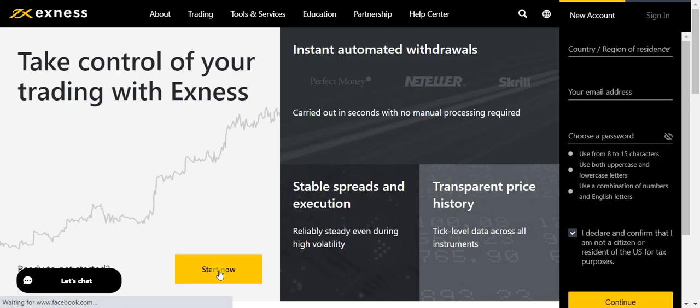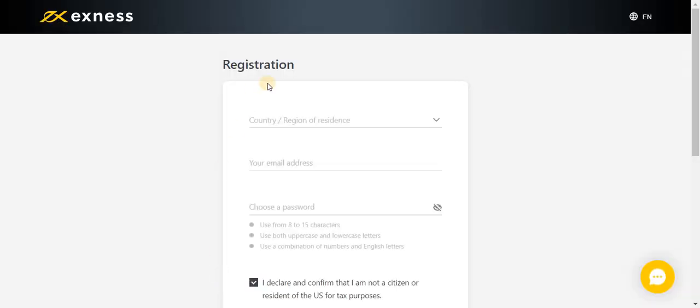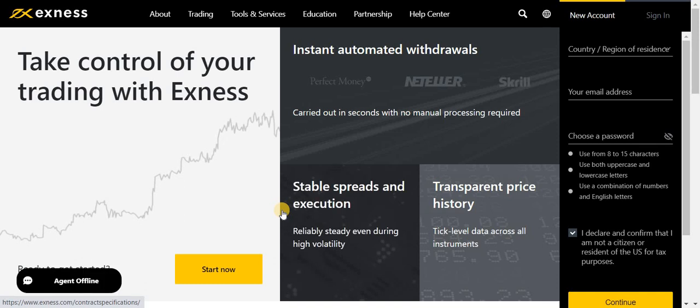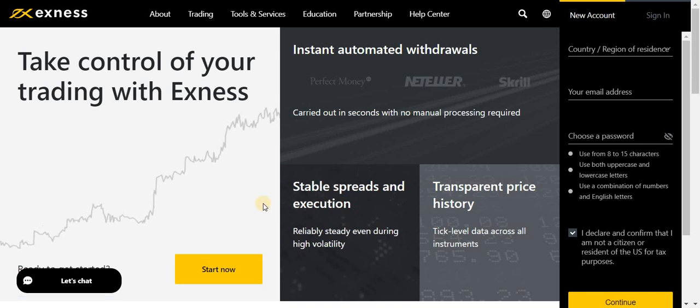Click the 'Start Now' button and you will be referred to the registration page. Register yourself — your country, email, choose a password, and continue. As I'm already registered, I don't need to do it again, but this is for your understanding. Once your account is registered and verified, you need to upload your ID card, utility bill, or bank statement — whatever Exness requires depending on your geographical requirements. Your account will be open within 24 hours.